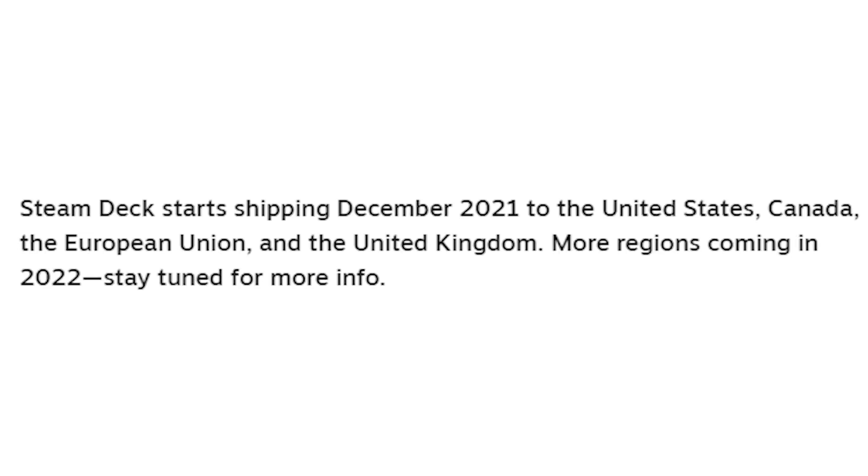The Steam Deck will start shipping in December 2021. It will be available in North America — the United States and Canada — in the European Union, and in the UK, and then much further afield sometime in 2022.